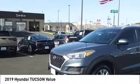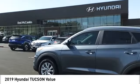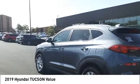Come test drive the 2019 Hyundai Tucson. The Hyundai Tucson is Hyundai's first CUV to be designed in Europe.